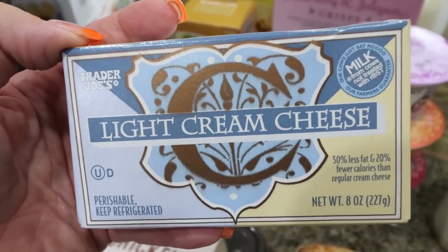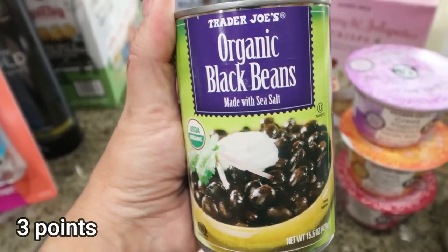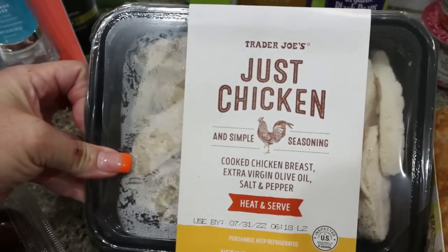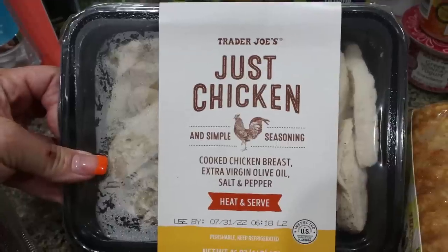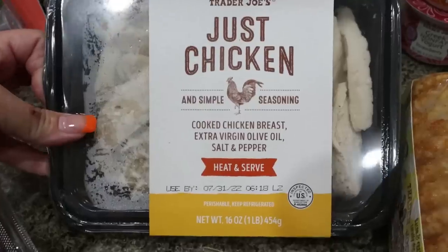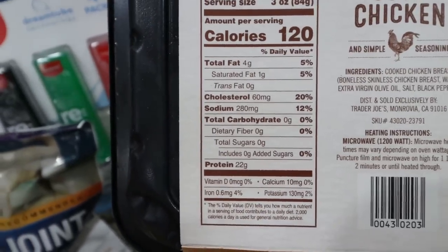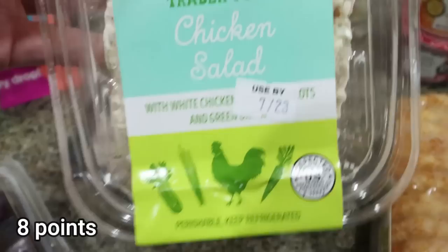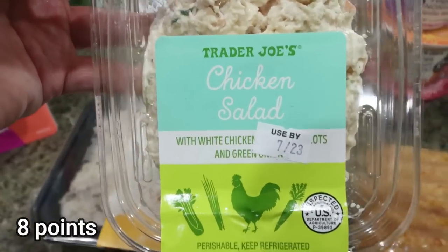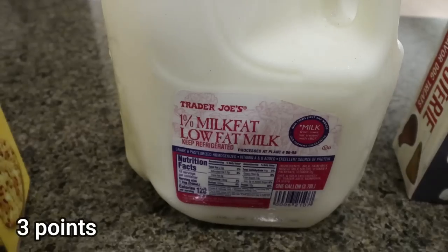I needed a can of black beans for a dinner recipe, and they're really affordable at Trader Joe's. Since I didn't go to Sprouts this week, I grabbed the Just Chicken — white meat shredded ready-to-go chicken. It's a huge staple for me for snacks and quick meals: 120 calories and 22 grams of protein in three ounces, pre-cooked and healthy. I'd also heard great things about the Trader Joe's chicken salad, so I picked that up — I'm excited to try it with the pita crackers.